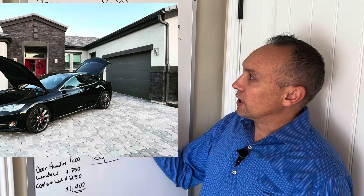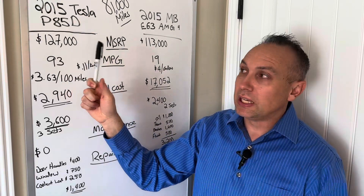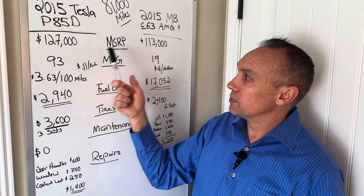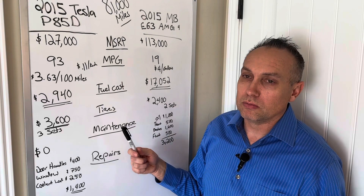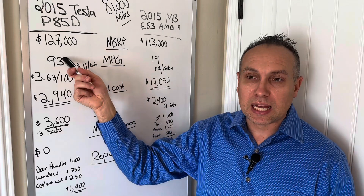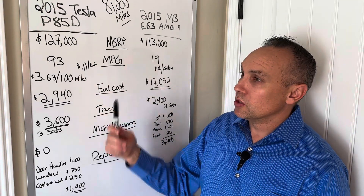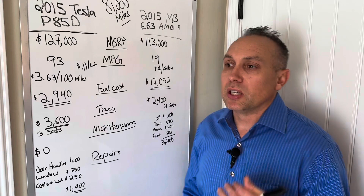Let's talk about purchase price. The Tesla Model S P85D had an original MSRP of $127,000, which included prepaid servicing and maintenance for the first eight years. The Mercedes E63 AMG, moderately optioned, came in at $113,000. The Tesla also had a $7,500 tax credit in 2015, bringing the effective cost to about $119,000 with the prepaid maintenance plan built in. So these two cars are very similarly priced.